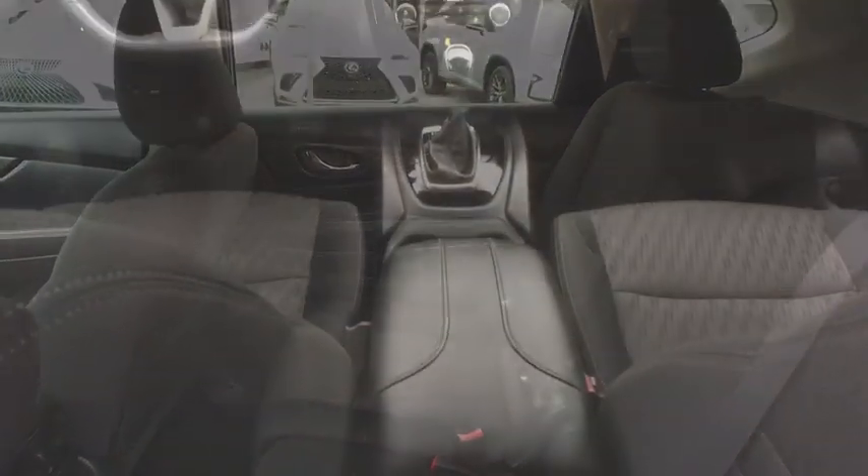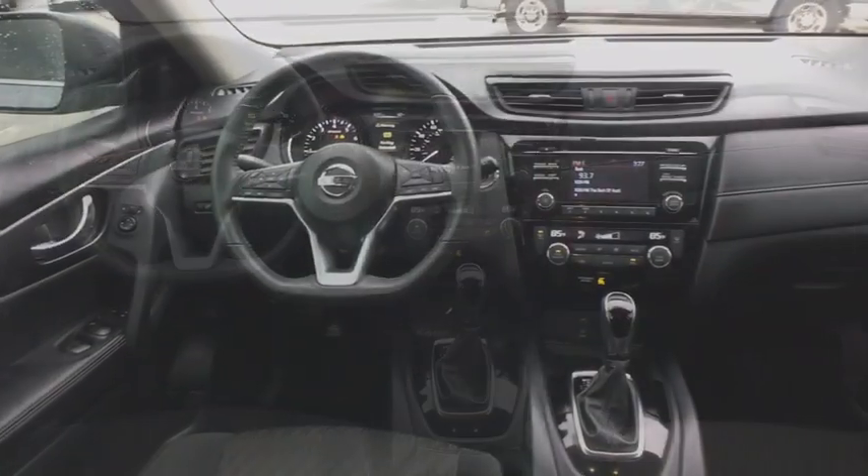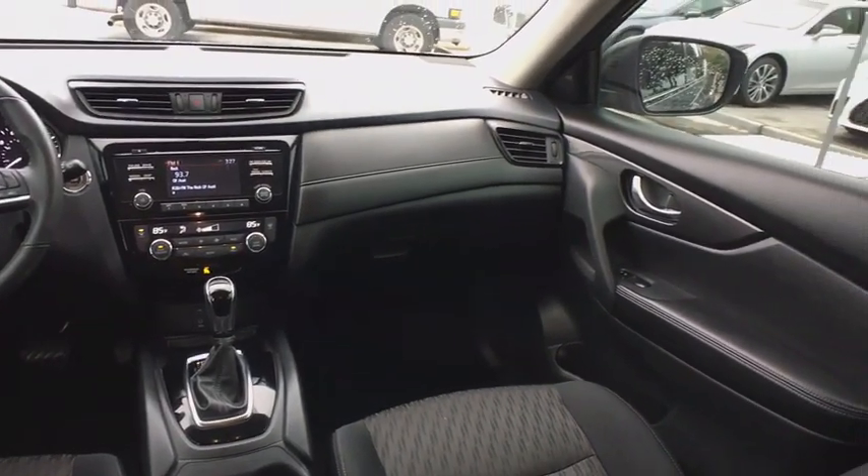CD player, brake assist, tachometer, intermittent wipers, overhead console, cloth seat trim, front bucket seats, tilt steering wheel, driver vanity mirror.